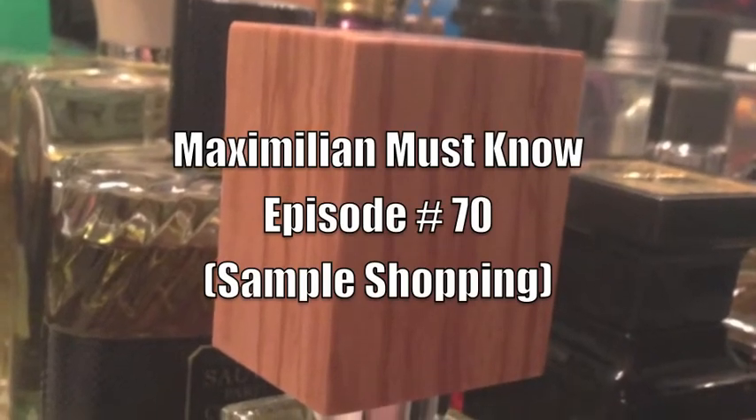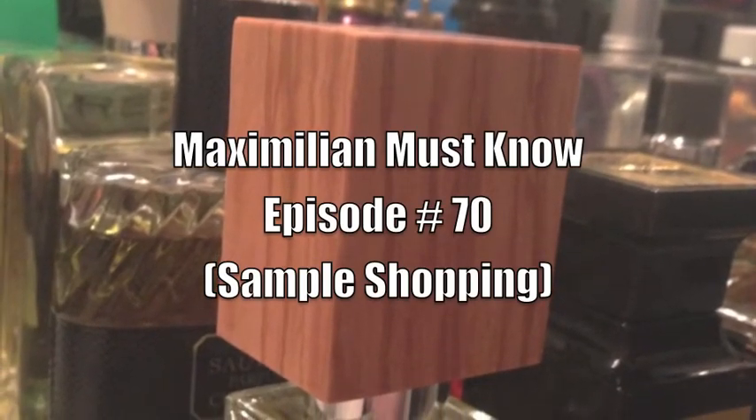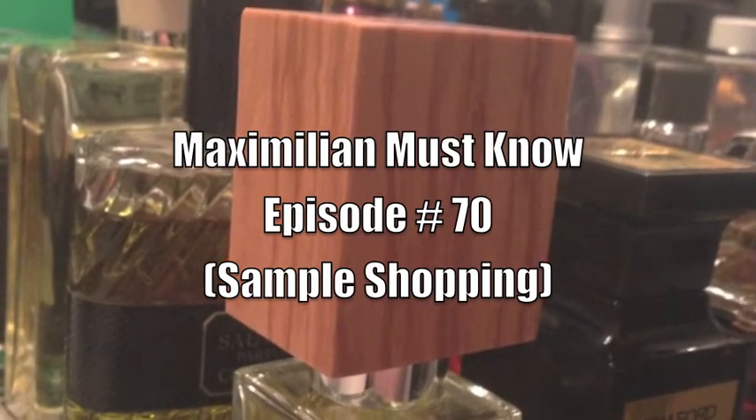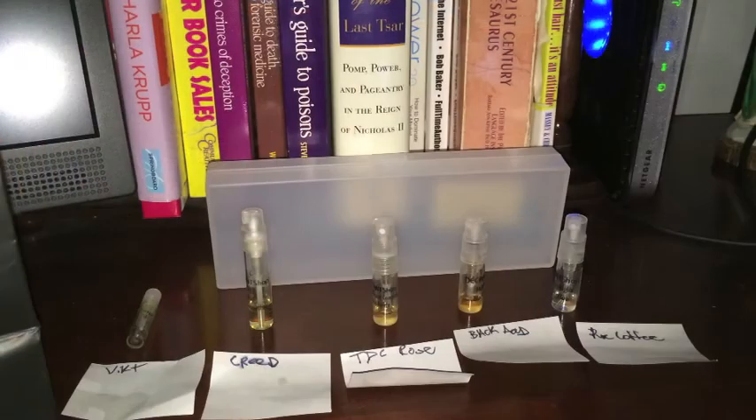From bottom to top I roll, choppin' them rocks and o's, cockin' the clock and blow, no more that — now I just hoppin' a drop and go to the most popular spot. Guys, what is up? Welcome to another episode of Maximilian Must Know. This is a sample shopping episode.